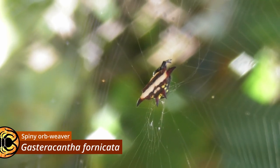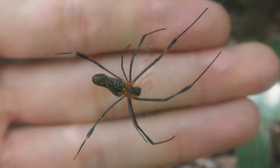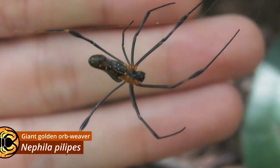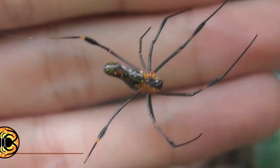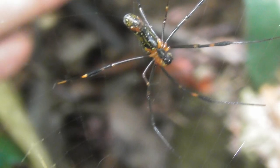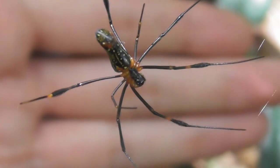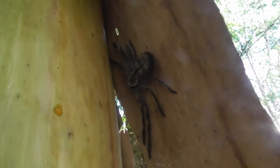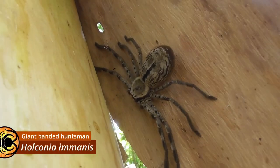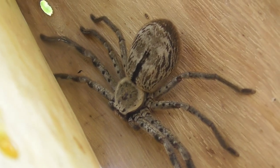Other spiders encountered early on in the trip included Gasteracantha fornicata, the first species of spider to be named and classified in Australia, and a juvenile Nephila pilipes. Not much to look at at the moment, but a fully grown female of this species is Australia's largest orb weaver — and mark my words, a true sight to behold. There was also a very familiar face in the form of Holconia immanis, a species of huntsman with which I am very well acquainted. But that's about it with the daytime shenanigans — now let's get into the night walks.